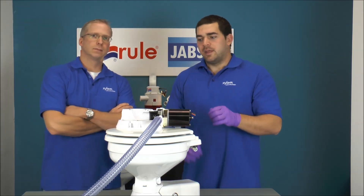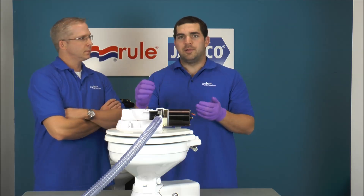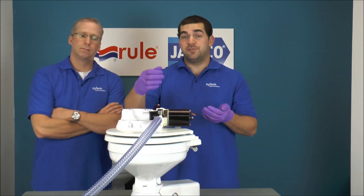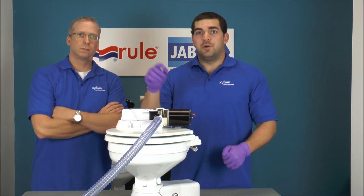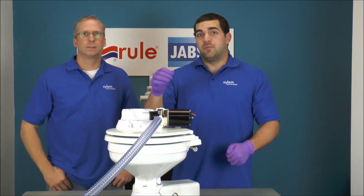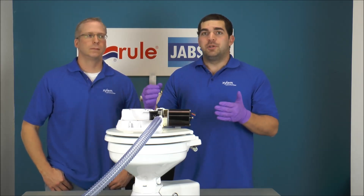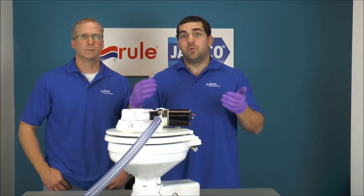Another quick tip: if you do this test and find that the problem is probably in your system, a couple of places to check is your existing discharge hose line. A good thing to do is take a couple of cups of white vinegar, let it sit in your hose line overnight, and then the next day rinse and flush some water through. That will help to dissolve some of that calcium mineral buildup from your waste and urine.